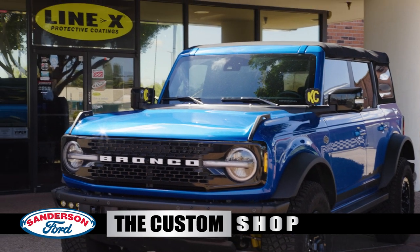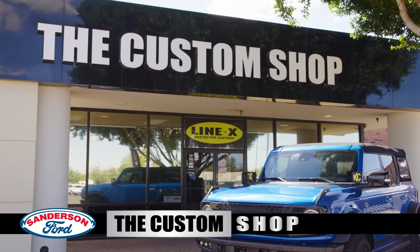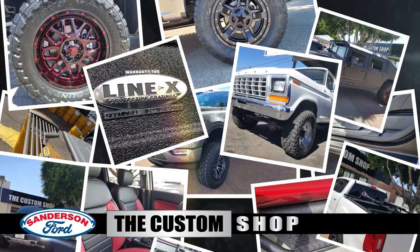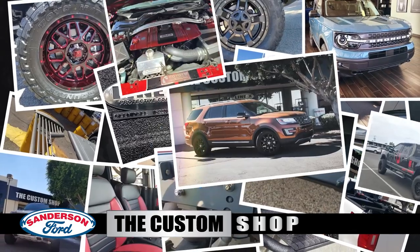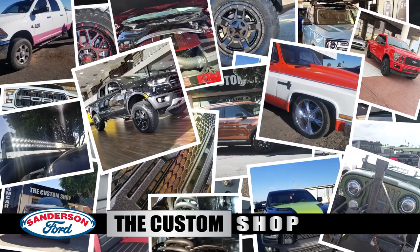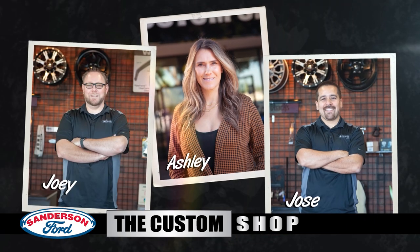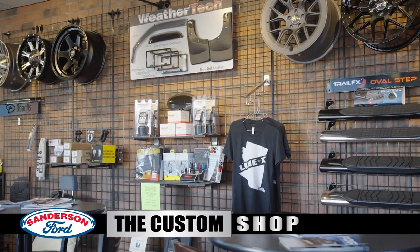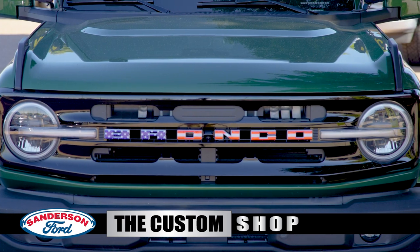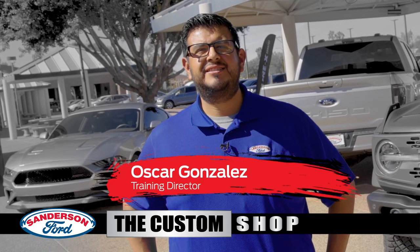This is Mike Broomhead. I've customized several vehicles with the Custom Shop at Sanderson Ford, and they're great to work with. The AZ Custom Shop has everything from A to Z to customize your ride, your way. They can add unique style, appearance, comfort, safety, and performance to your vehicle. Ashley Dady runs the Custom Shop and works closely with a team of custom techs to ensure you get the right parts and the right fit to customize your particular vehicle. Now let's take a look at a few of our most popular custom options with Sanderson Ford Training Director Oscar Gonzalez.